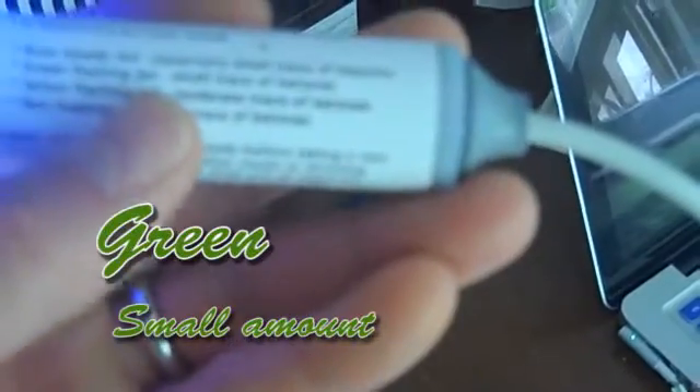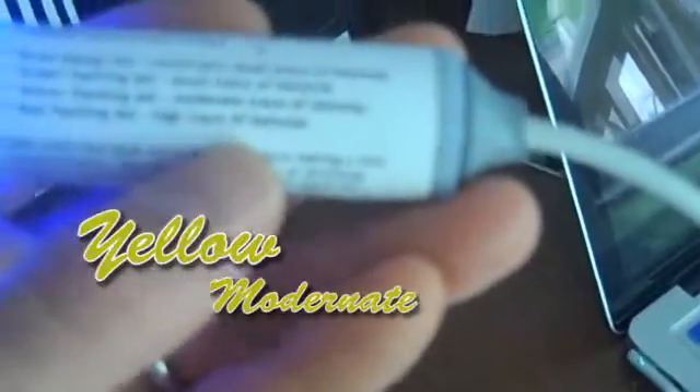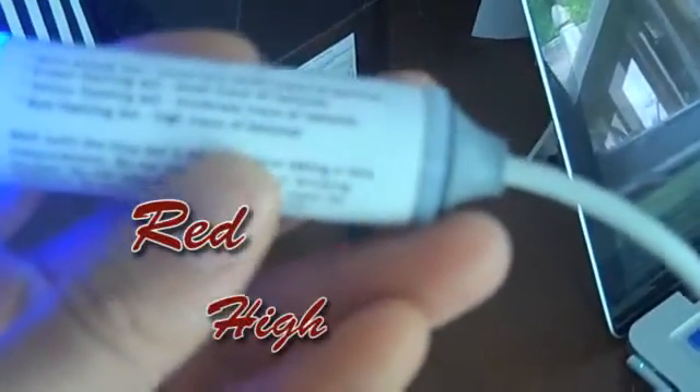If it has a blue light, you're basically not in ketosis. A green flashing light means you have a small amount, yellow means moderate, and then red means you're in a high amount.